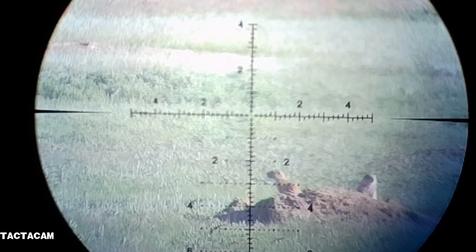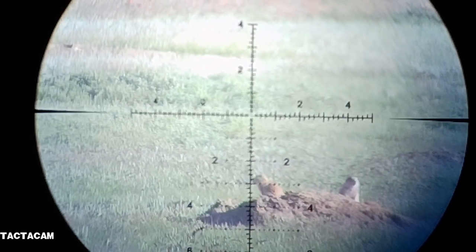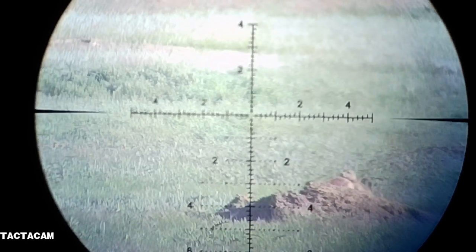This pup is out there 90 to 100 yards, got a slight breeze left to right. Boom — headshot.